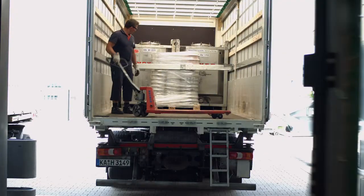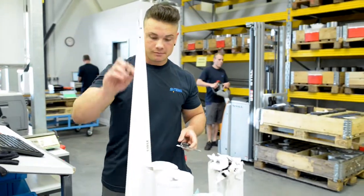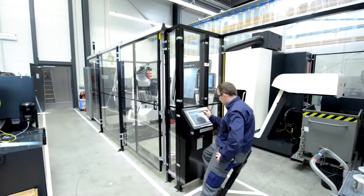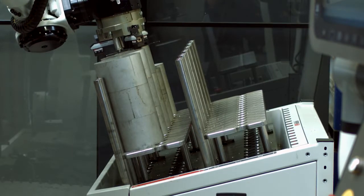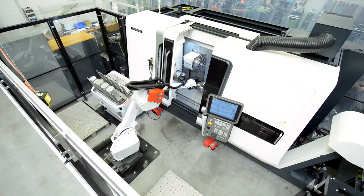For the production of the clamping heads, both raw and standard parts are used from suppliers in the local surroundings to guarantee the highest quality made in Germany. Absolute precision is required during the processing of raw parts, which is why SETIMA regularly invests in the latest and most modern manufacturing technology.